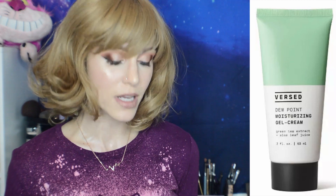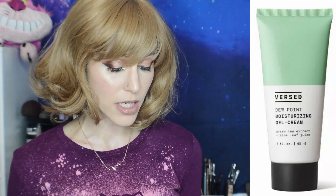The Versed Dewpoint Moisturizing Gel Cream — let's start with that one. That is $14.99 for 2 ounces. The ingredients look beautiful. Nothing that I'm worried about, no potential irritants. It's got squalane, aloe, green tea, jojoba. Looks like a really nice formulation.